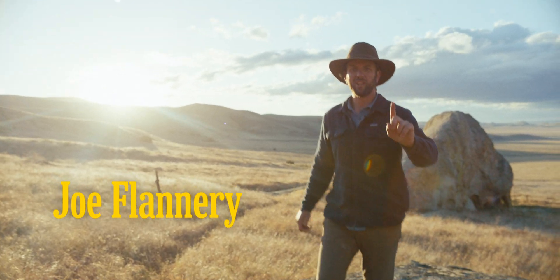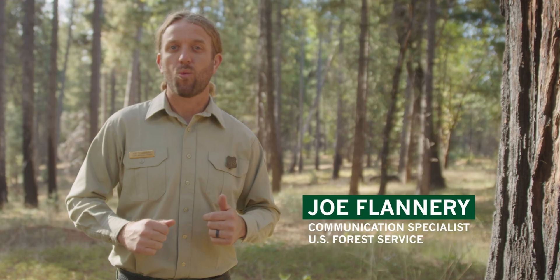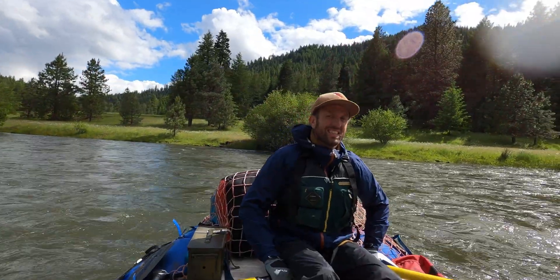Where the Wild Roam is hosted by Joe Flannery. My grandfather was a park ranger, my parents were both park rangers — I was the third generation. I've been lucky enough to spend my entire life outdoors, learning and working in conservation, and I'm excited to share that knowledge with you.